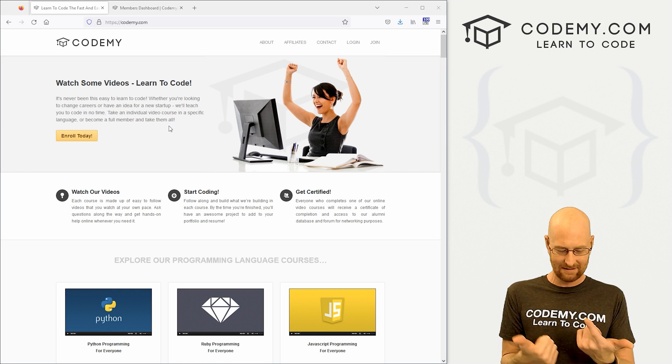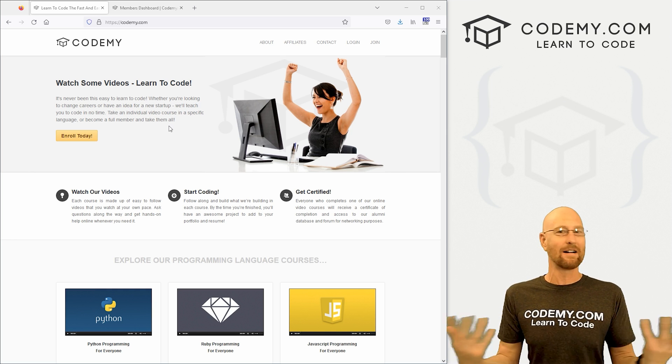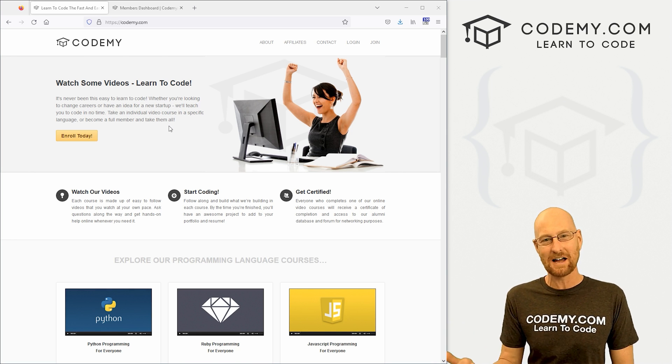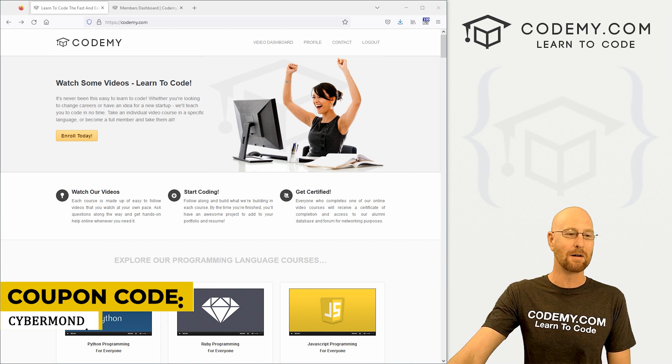I didn't realize at the time because I didn't do the math and forgot to carry the two, but Black Friday was last week, which means Cyber Monday is this week — and I completely forgot about that. So we're just going to go ahead and extend the Black Friday sale to Cyber Monday. Just use coupon code CyberMonday, all one word, and you can get $169 off a CodingV.com membership.